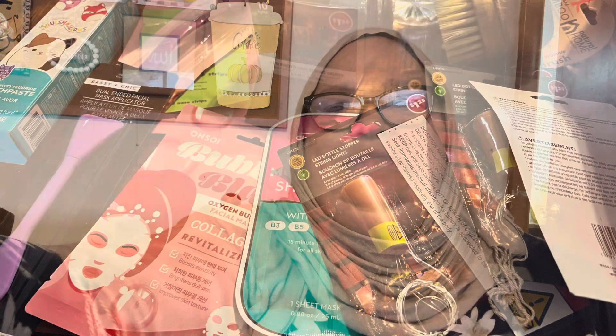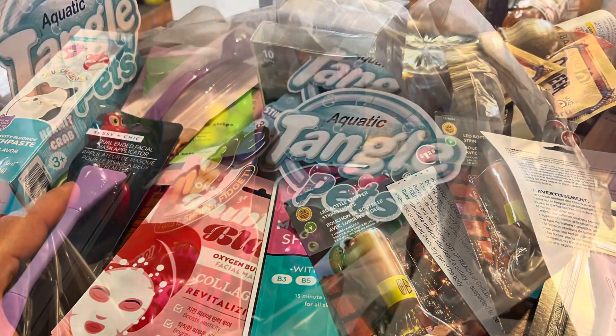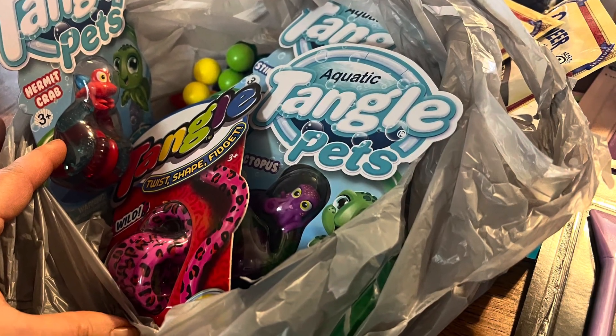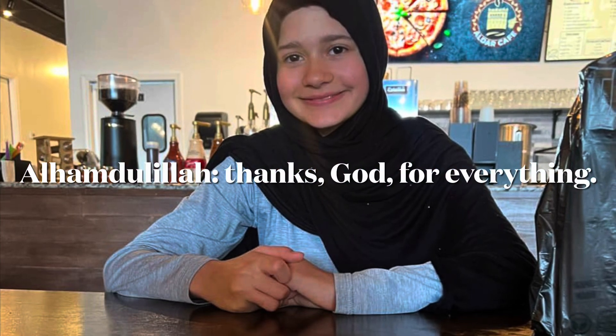It's not a very large haul, but fun nevertheless. Everybody have a good week. Thanks for watching. Bye bye.